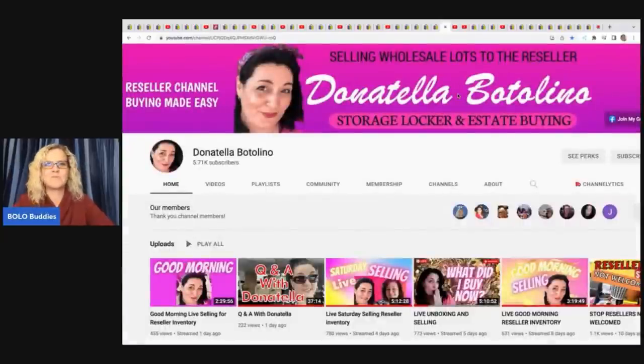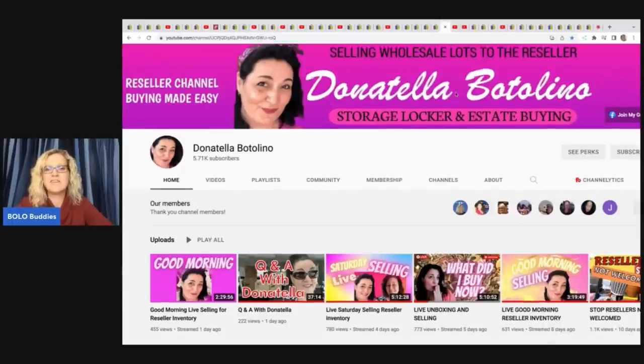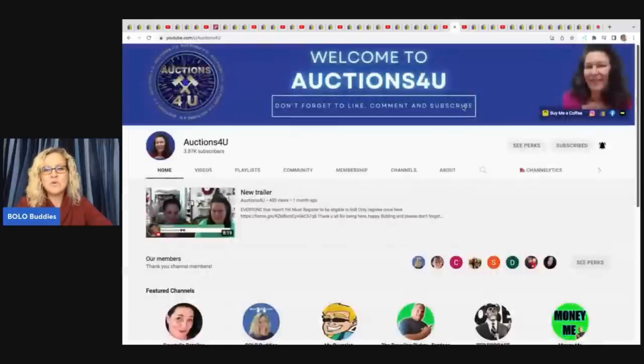Nothing from Donatella Botolino this month because she went on a month-long vacation with her daughters — but she has footage on her channel of sourcing while she was out. She wholesales items out to resellers and was doing live shows and shipping while on vacation. Auctions for You and Donatella go back and forth on each other's channels buying in bulk and wholesaling to resellers — great sources if you're looking for inventory.